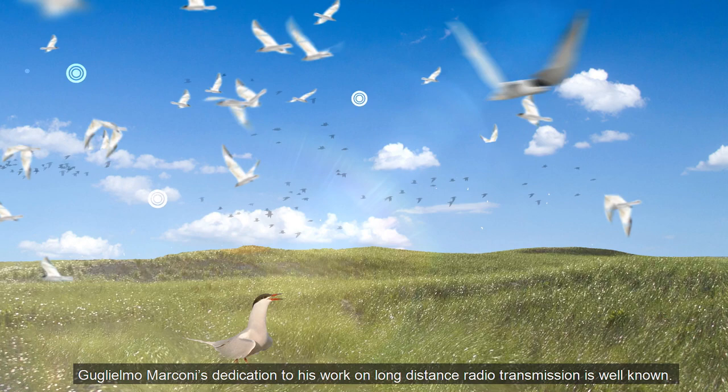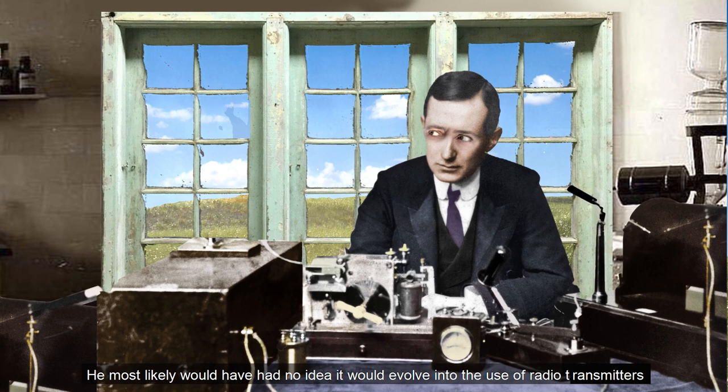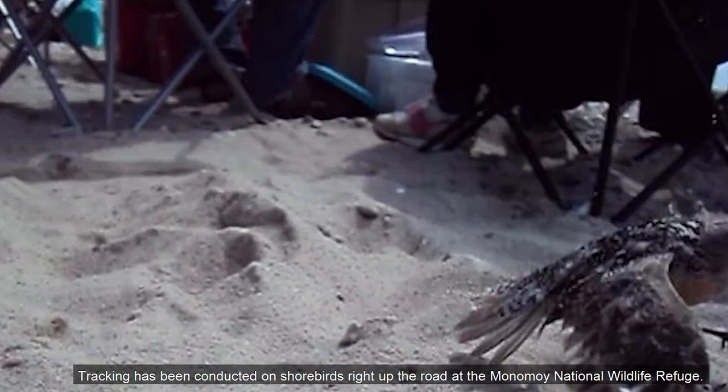Guglielmo Marconi's dedication to his work on long-distance radio transmission is well-known. What isn't known is what Marconi may have thought where his work might lead. He most likely would have had no idea it would evolve into the use of radio transmitters and receivers in migratory bird tracking — but to what would have been Marconi's delight, this is indeed true. Tracking has been conducted on shorebirds right up the road at the Monomoy National Wildlife Refuge.